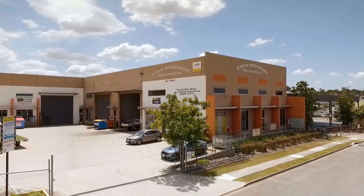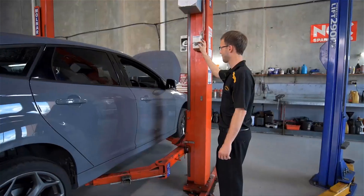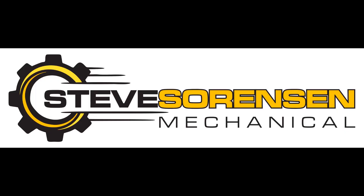Hey guys, Brendan from TAT. Today I've got an Amarok with DPF issues. We've got a Volkswagen Amarok here, 2012 model, 2 litre diesel with the CSHA engine.